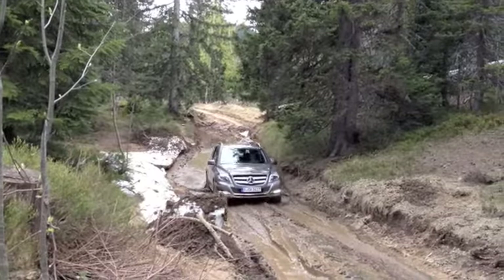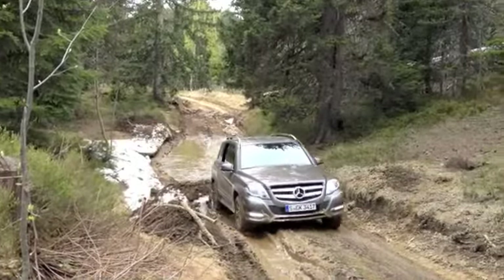And just to remind us that the GLK can be driven off-road, Mercedes let us get the car dirty — something that rarely happens back home.